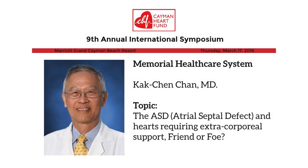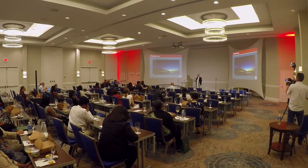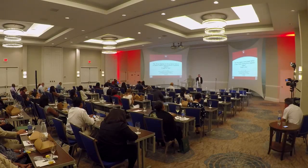I'd like to welcome Professor Kak Chen Chan. Thank you very much for inviting me to give this short lecture. It is a very hard act to follow the previous speaker. What I'm going to take you through is something perhaps not broad and doesn't involve the health of the major population, so to speak.